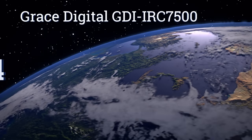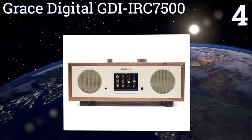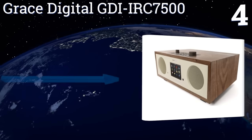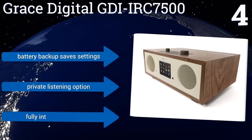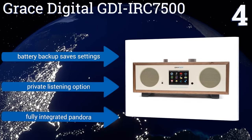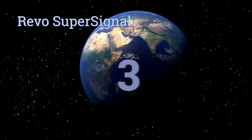At number four, the Grace Digital GDI IRC 7500 delivers all the most popular features with the added power of a built-in subwoofer and the convenience of a significant color display. The icon-based menu system is easy to navigate. It boasts a battery backup that saves your settings, a private listing option, and fully integrated Pandora.